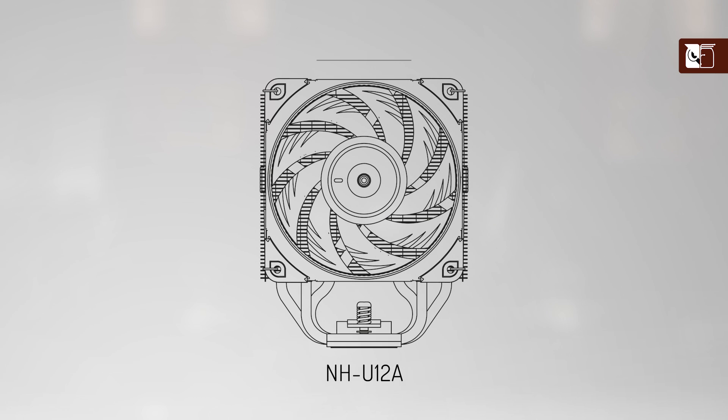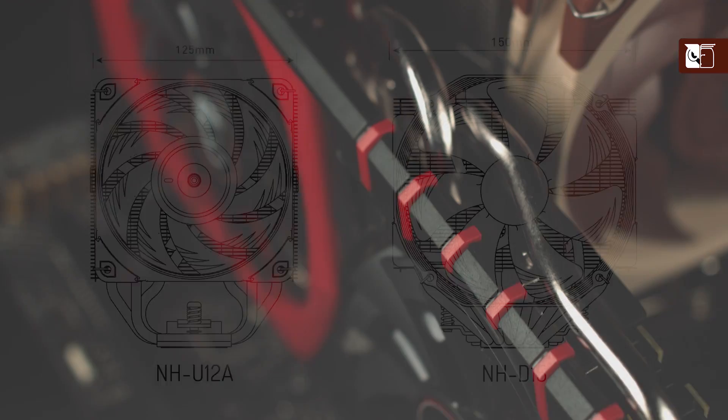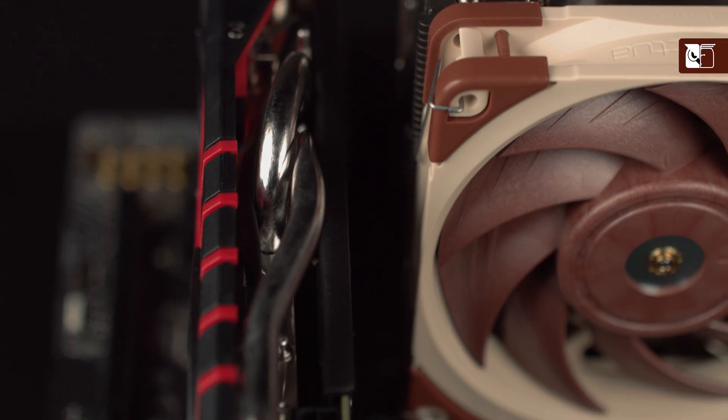And thirdly and finally, the NH-U12A measures only 125mm wide, which is 25mm less than bigger 140mm class coolers like the NH-D15. As a result, it stays clear of the top PCIe slot on most ATX or micro-ATX motherboards.